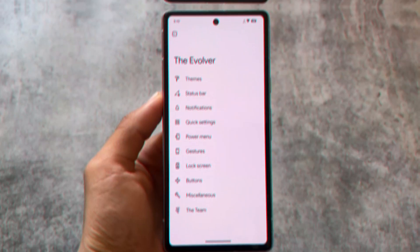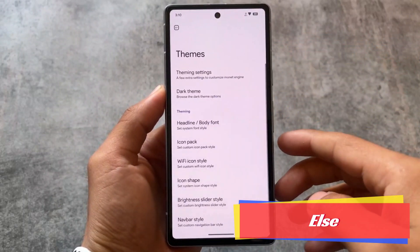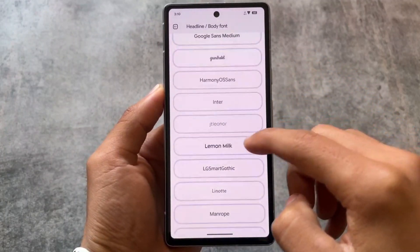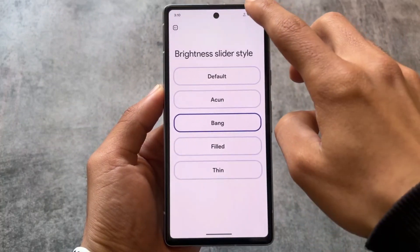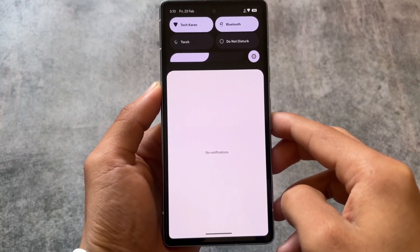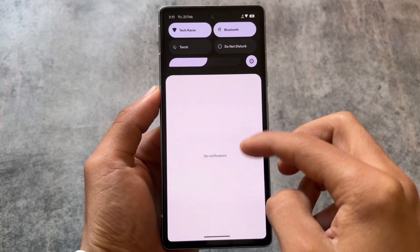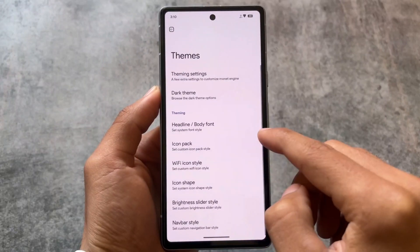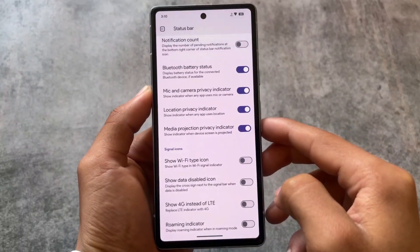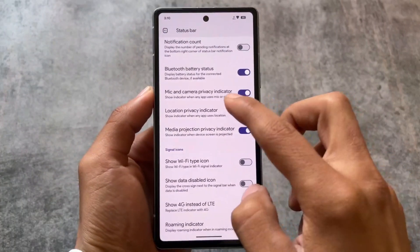In terms of customizations and features, this ROM is bringing you almost everything you need. Evolution XOS always has useful and cool features. The main highlights were Circle to Search and the latest Gemini AI, but there are also a lot of other customizations. If you want a deep dive into the customizations, I made a video on the 20 great features of Evolution XOS.